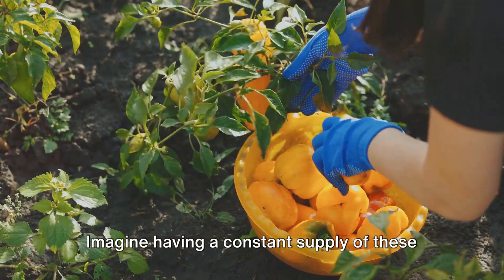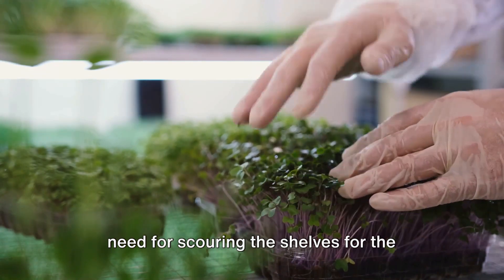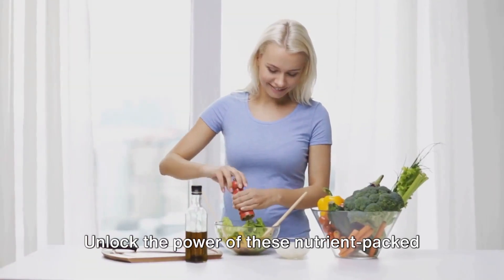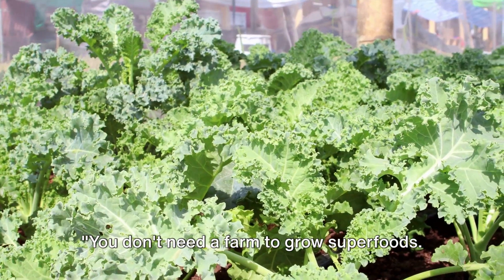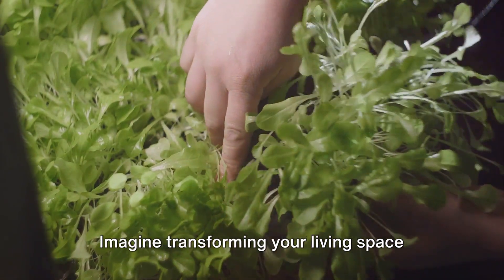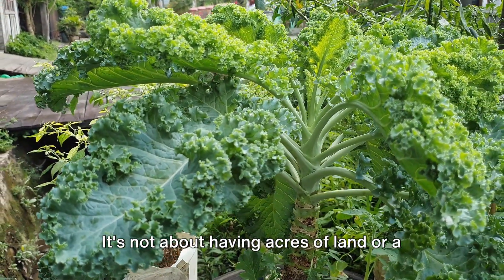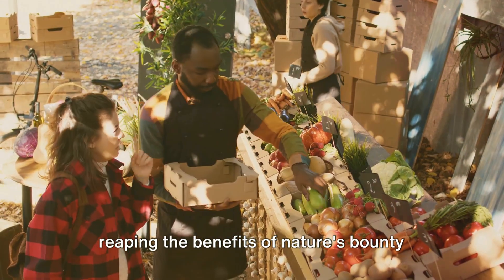Imagine having a constant supply of these life-enhancing foods right at your fingertips. No need for a trip to the grocery, no need for scouring the shelves for the freshest produce, just pure, homegrown goodness. Unlock the power of these nutrient-packed foods right from your home. You don't need a farm to grow superfoods — you can do it in your backyard, windowsill, or even your living room. It's not about having acres of land or a green thumb, it's about embracing simplicity and reaping the benefits of nature's bounty right at home.